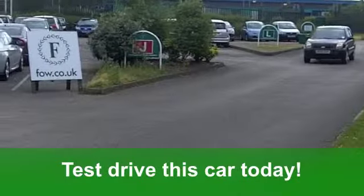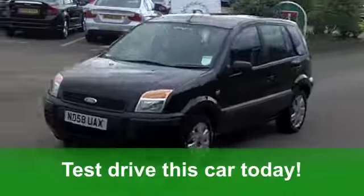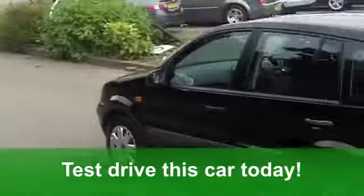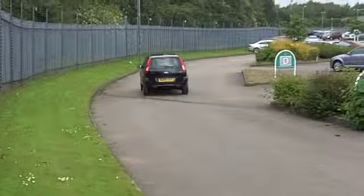This car's covered just under 25,000 miles and it really is worth a test drive. Insurance Group 5, six months tax under £100. Discover it for yourself at Fords of Winsford.